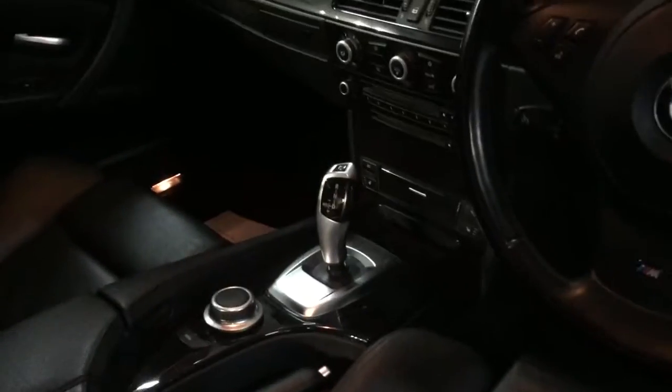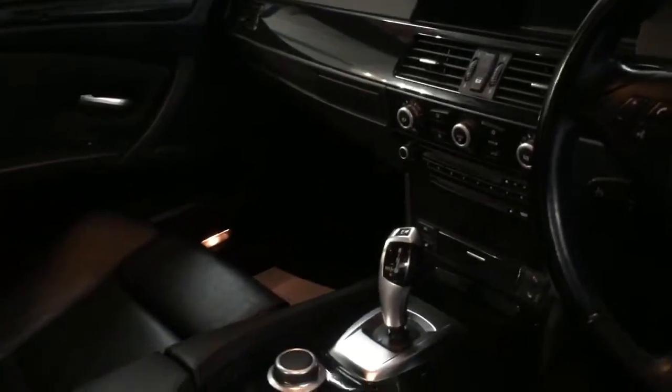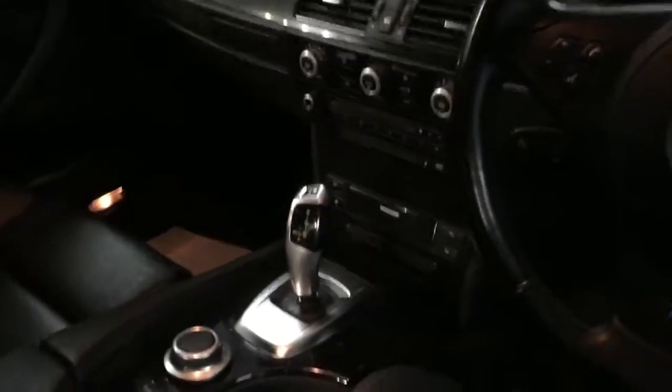Full service history. Piano black individual trim inside — it's actually been specified by the owner to have piano black glass inside, and that is not something you can just order without doing an individual order from BMW. It's got electric windows, electric seats, automatic lights, automatic wipers, dual zone climate control, and professional media, which is a satellite navigation with a 20 gig hard drive to store your music, all touch panel on the switches.